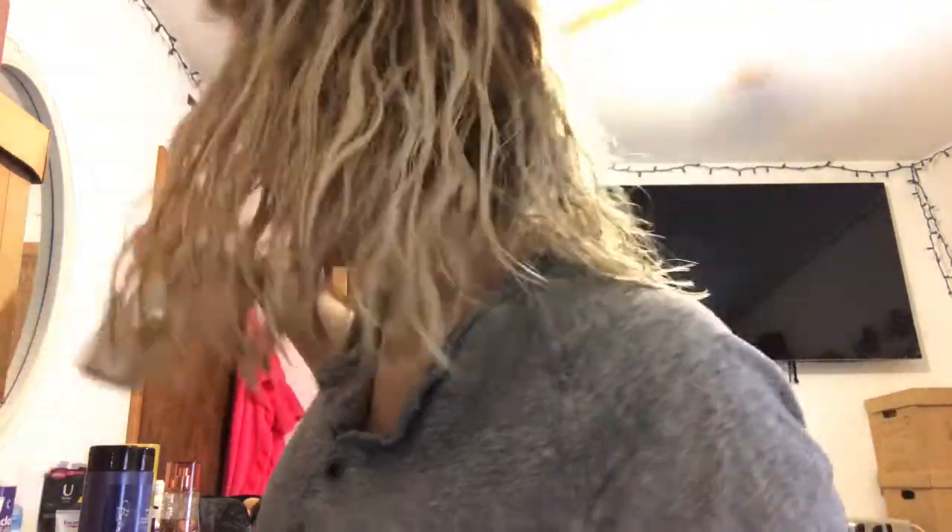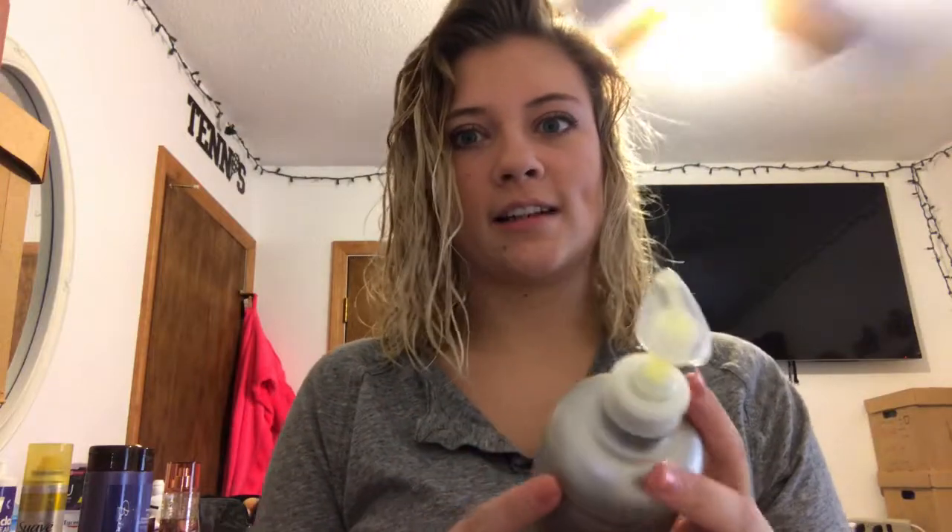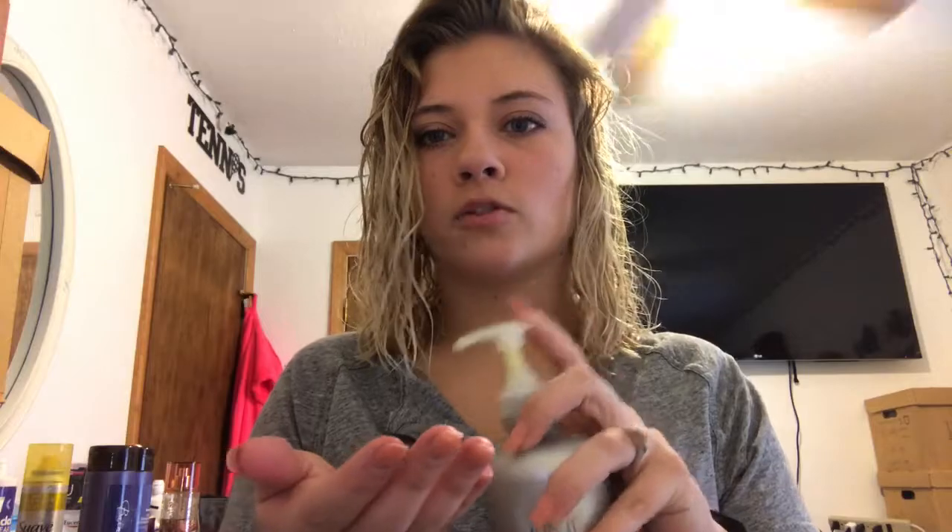Next I have the Regis Design Line Curl Lock Leave-In Moisturizer, which you can buy online — my salon closed, so I'll have to buy it online now. This is actually $11 for this little container, and it's definitely worth the price. I just do a couple squirts on my hand, rub it in, and scrunch my hair. I'm going to do a hair care routine next, so you'll actually see my shampoo and leave-in conditioner and how I use all of that.